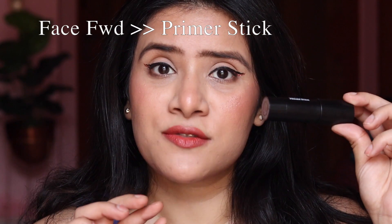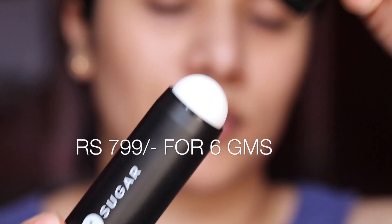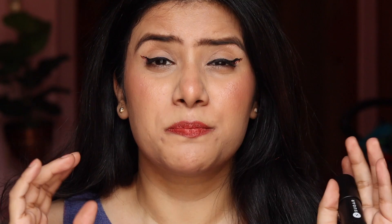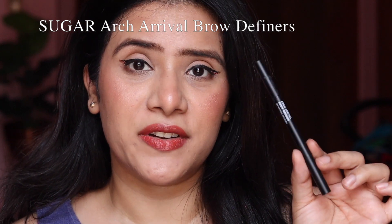First, let's start with a product I've recently been trying from Sugar Cosmetics that I've fallen in love with — the Face Forward Primer Stick. It comes in a stick form and is a transparent primer that blurs out your pores beautifully while giving a mattifying effect. It's suitable for all skin types, you don't need to blend it out, it's super lightweight, and a little goes a long way. At $6.99 for six grams, it's an investment but it lasts a good amount of time.